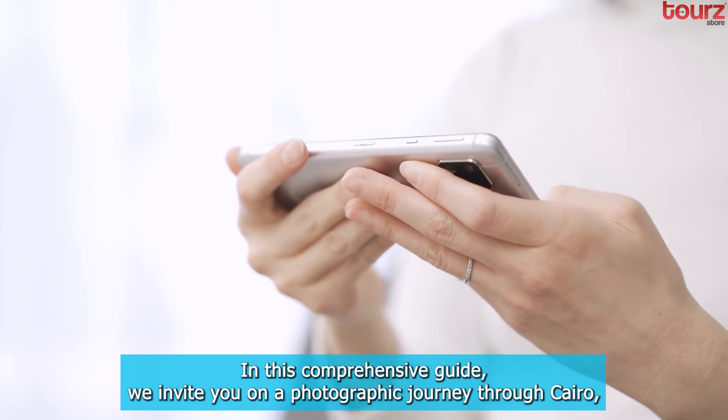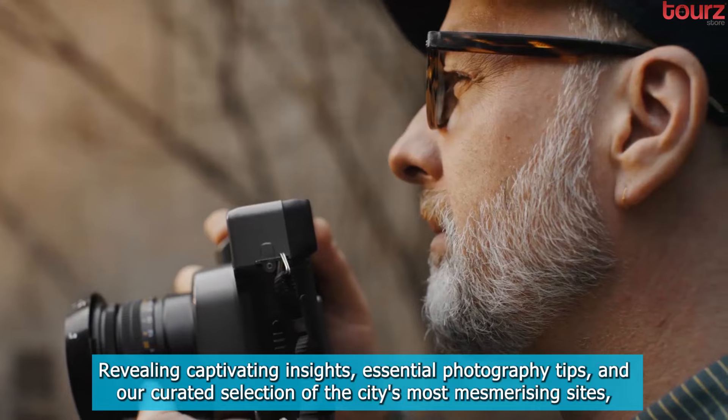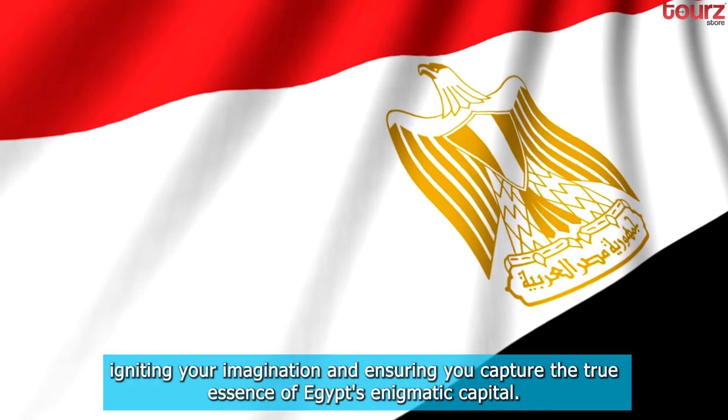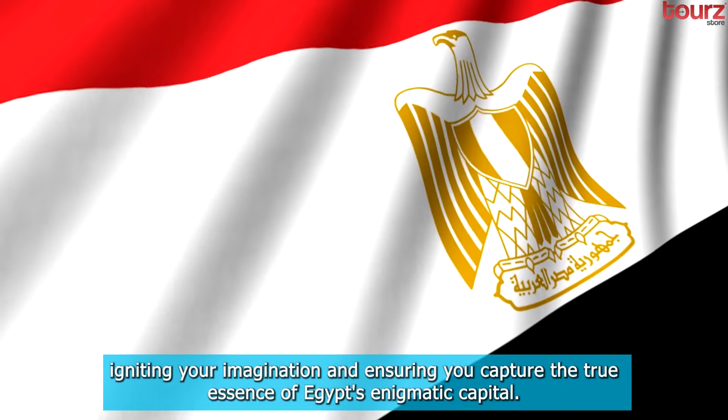In this comprehensive guide, we invite you on a photographic journey through Cairo, revealing captivating insights, essential photography tips, and our curated selection of the city's most mesmerizing sights, igniting your imagination and ensuring you capture the true essence of Egypt's enigmatic capital.